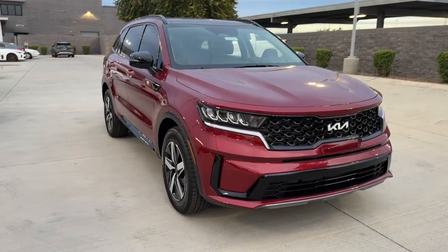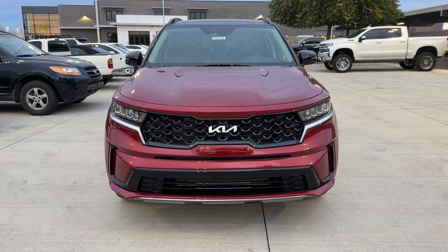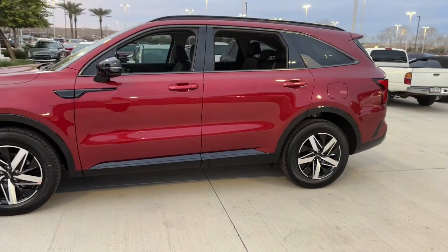This could be the car for you. The 2023 Kia Sorento. Here's a capable Kia Sorento — the comfortable, connected mid-size crossover available in front-wheel drive and all-wheel drive.